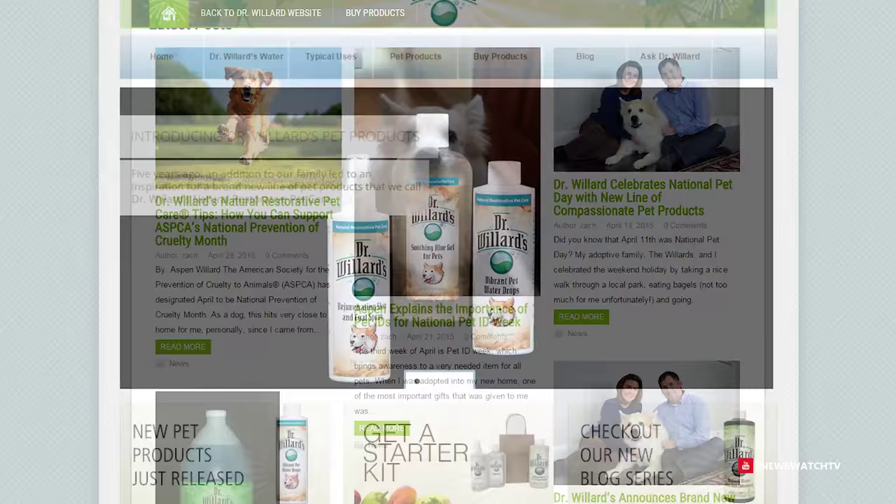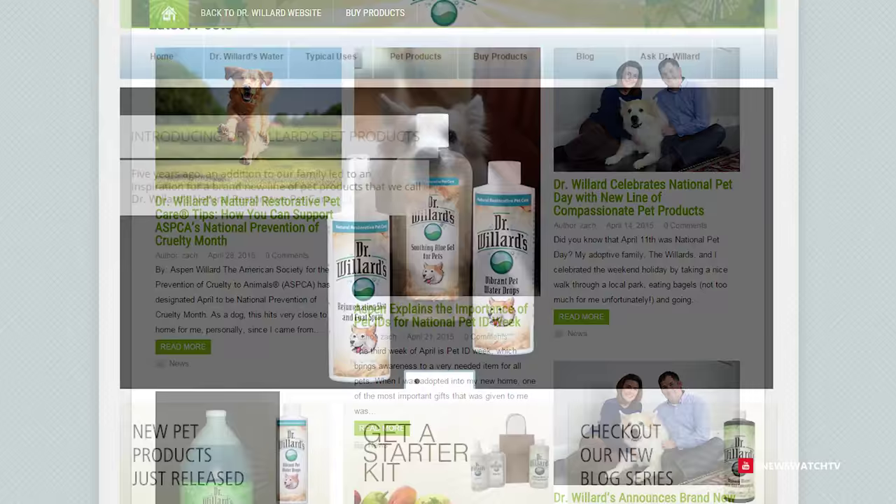If you want to learn more about Dr. Willard's invention and their other products, you can visit DrWillard.com.